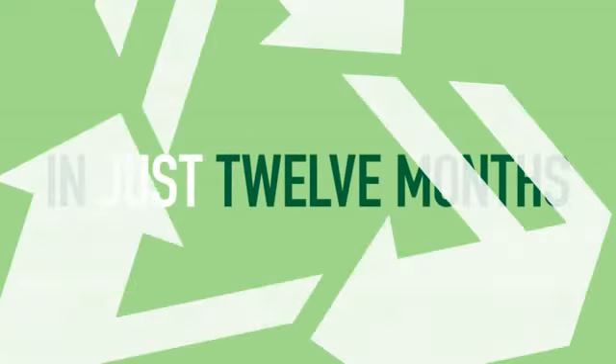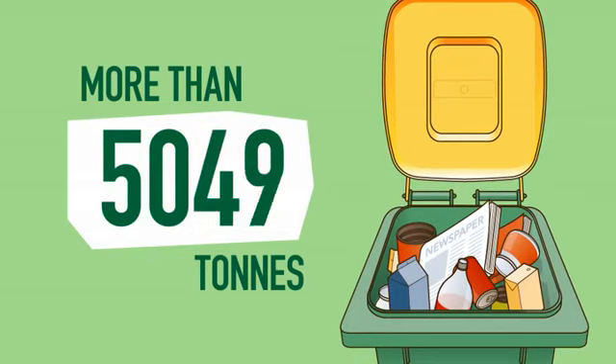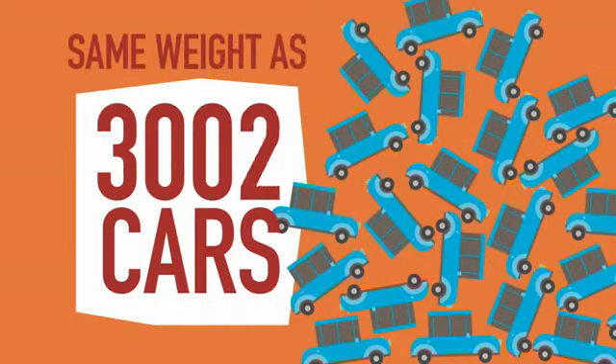In just 12 months, our community has recycled more than 5,000 tonnes through curbside recycling. That's about the same weight as 3,000 cars.